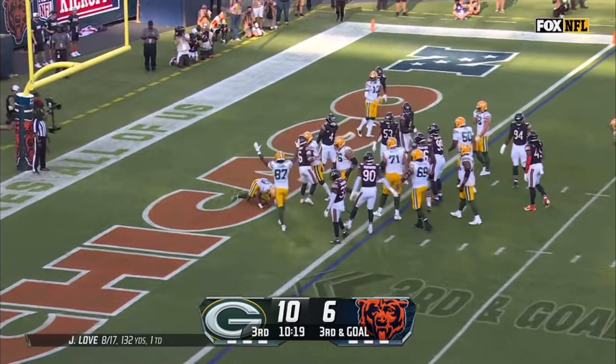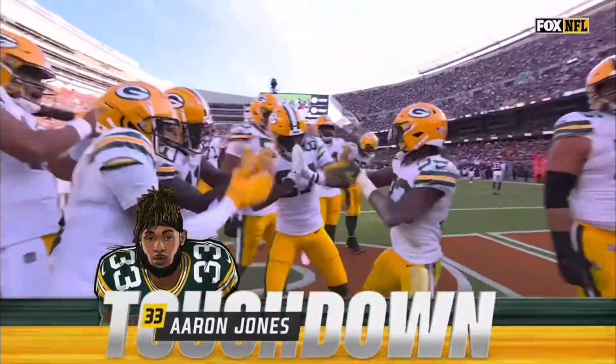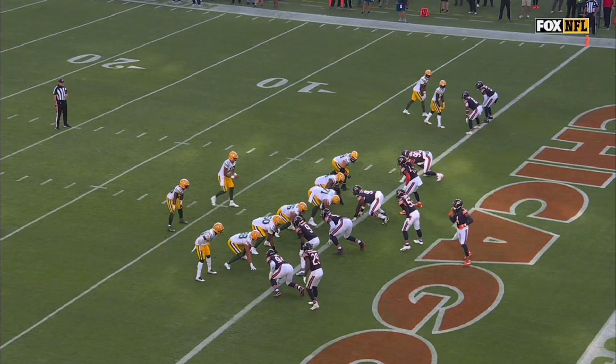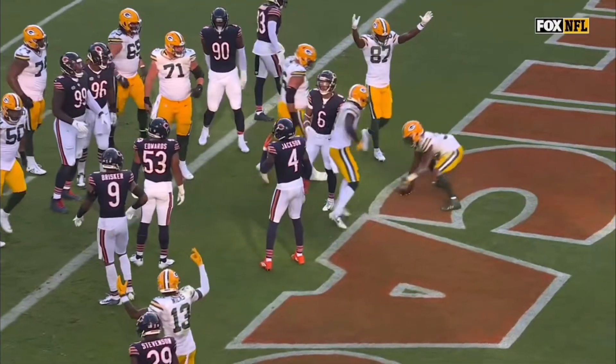Love to Aaron Jones — he walks in for the touchdown. Watch the job he does distorting the defense. That down block right there just creates all the space Aaron Jones needs.